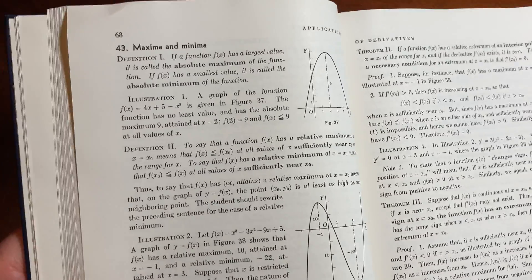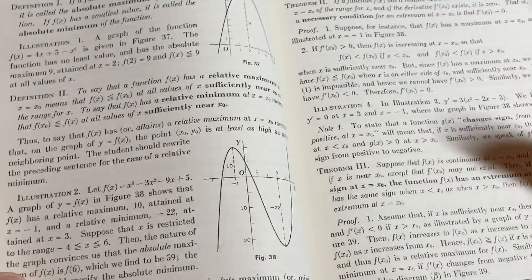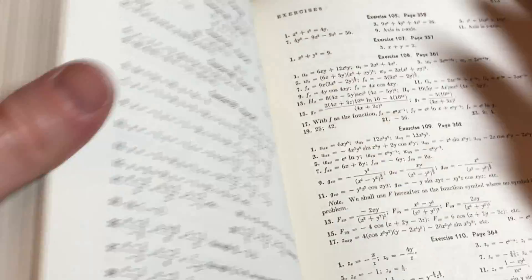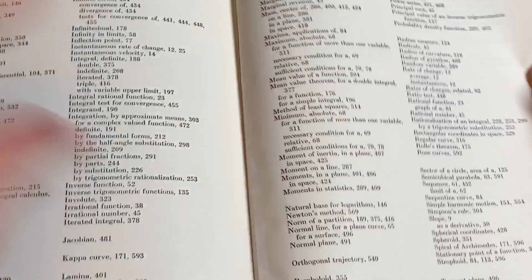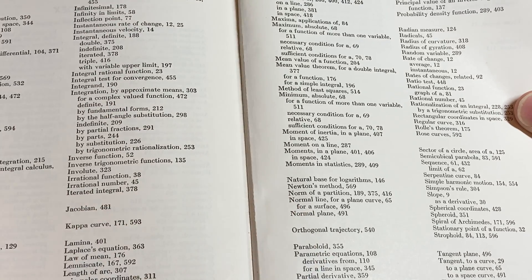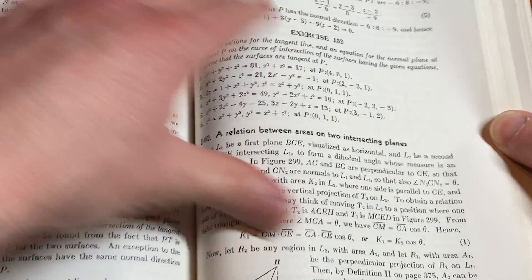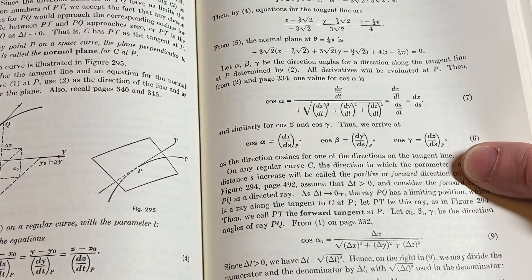Here we talk about maxima and minima. And in Calc 3, let's just look really quick since we're on the topic of normal lines — let's go to the index and look for normal line for a plane curve, for a surface. Let's do it for a surface: normal plane, pages 496 and 491. So let's take a look at that next.